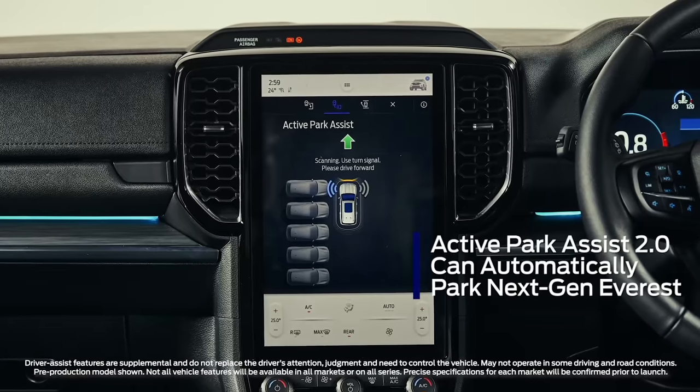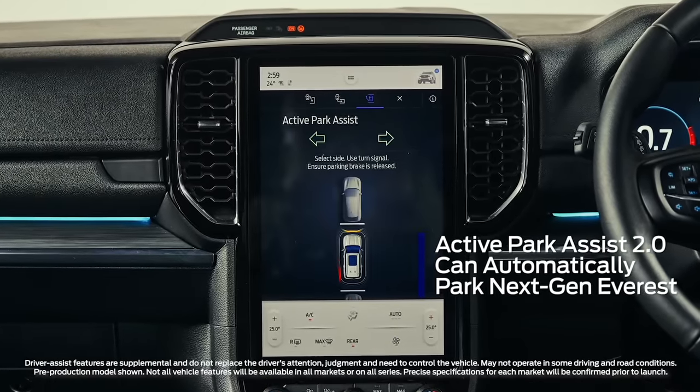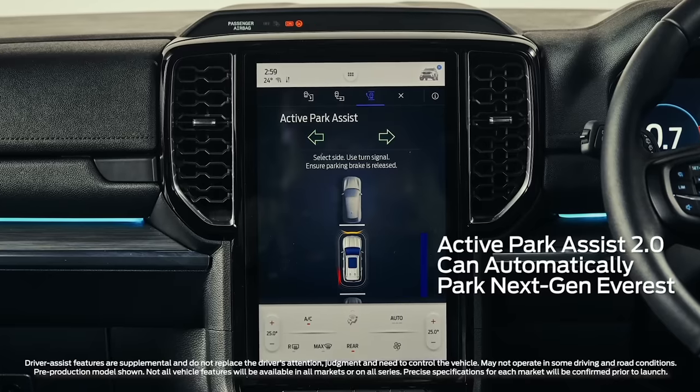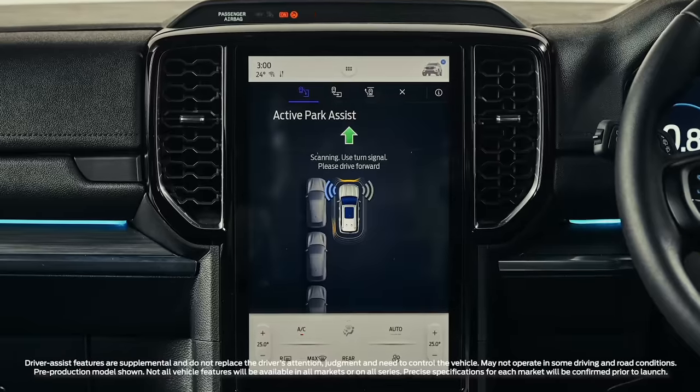Don't like parking? Well, that's no problem. Next-gen Everest's enhanced automatic parking functionality allows it to handle the steering, acceleration, and braking, and it can even drive itself out of a tight space too.